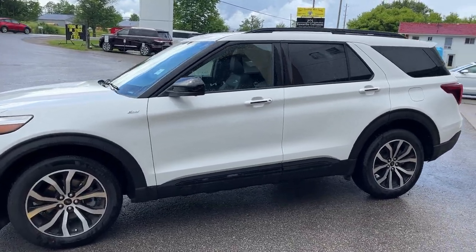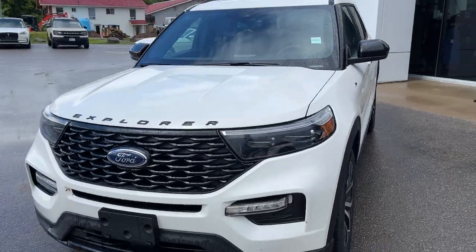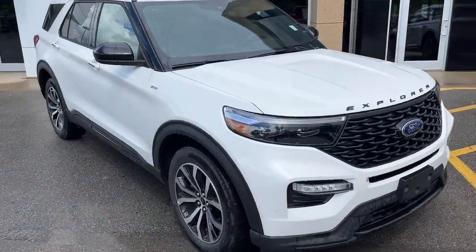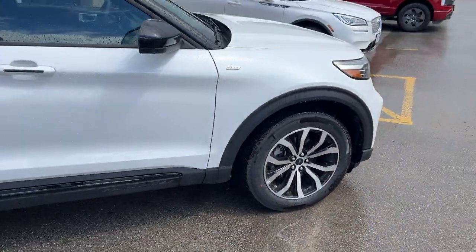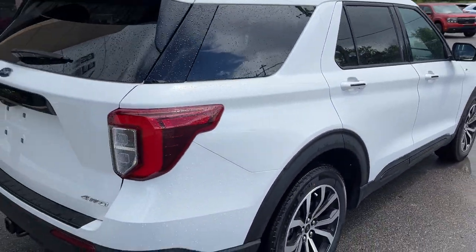2023 Ford Explorer ST-Line four-wheel drive. This one's a 250A package in the star white metallic tri-coat paint — really sharp looking Explorer. You're rolling on 20-inch machined aluminum alloy wheels, Michelin all-season tires, and this one's powered by the 2.3-liter EcoBoost engine, so plenty of power here.